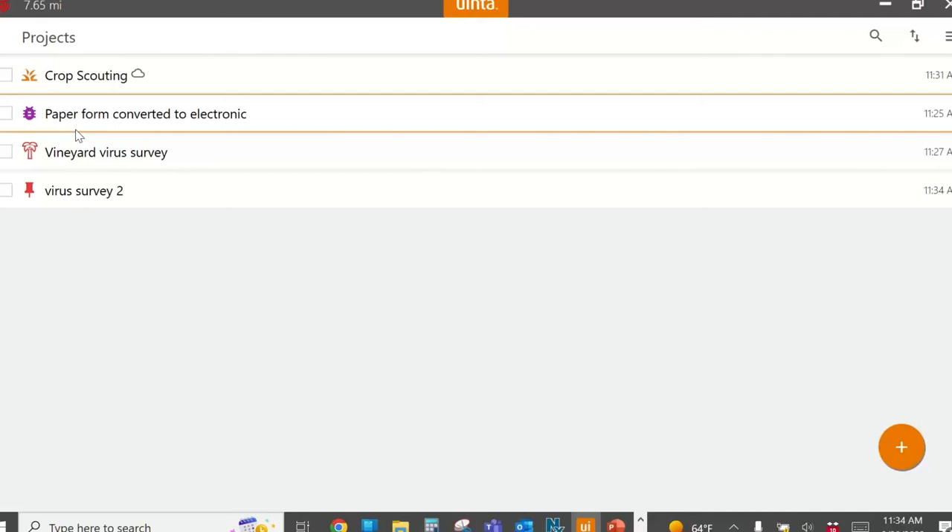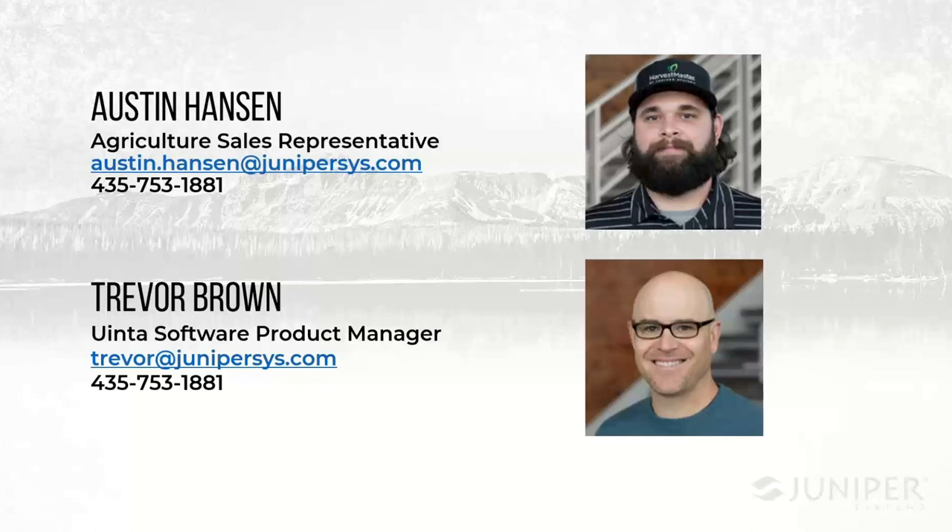Here at Juniper Systems, we really love data collection — we're really passionate about it, all kinds of data collection. If you have a specific scenario you would like to discuss, please call in, email us, contact us. We'd be happy to discuss your situation and help you understand if it can meet your needs and make a recommendation based on the experience and products that we have. So at this point, I'll turn it back over to Austin.